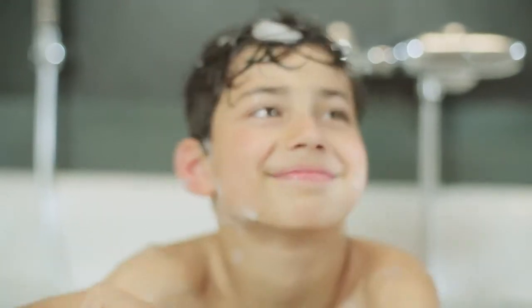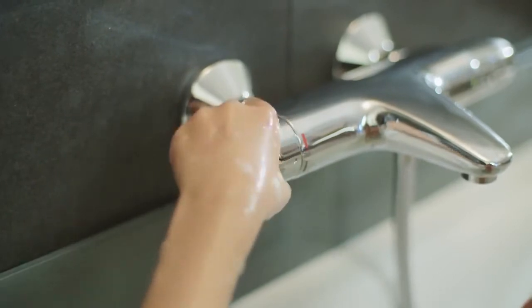Thanks to the Safe Stop button, a water temperature of 38 degrees will not be exceeded.